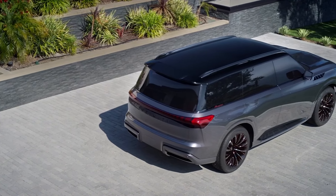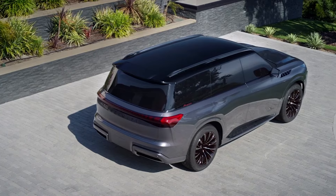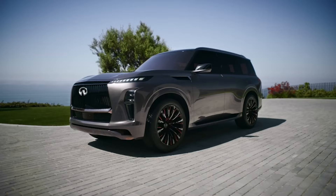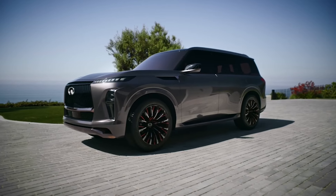The QX Monograph concept's paint colour, said to be inspired by the sunset, features a six-layer structure to create the appearance of a warm glowing red sunset as it transitions into a dark night sky.